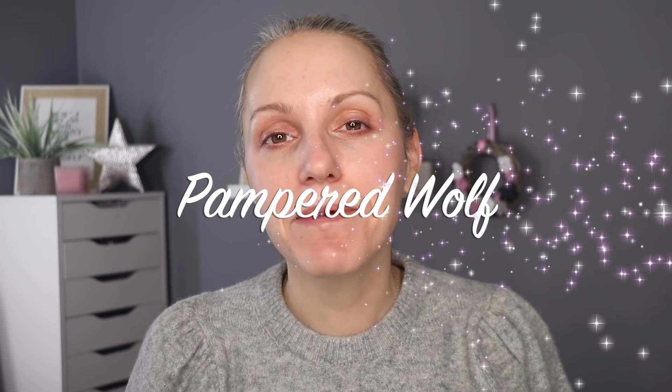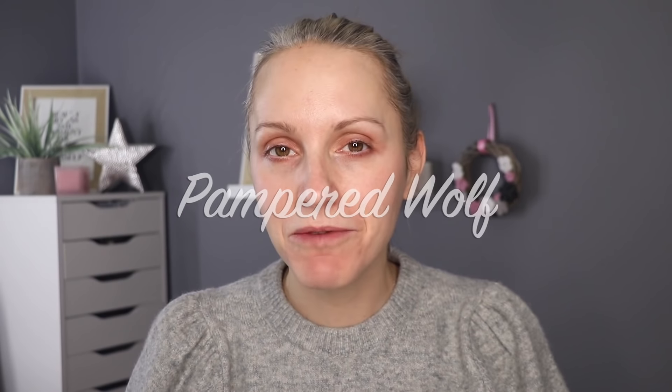Hi everybody, it's Gemma, welcome back to Pampered Wolf and welcome to my current autumn and winter skincare routine. There are some new products slotted into this routine so it's completely different to last year's. Because the key to an autumn and winter skincare routine is hydration and light layering, there are quite a few products in this routine. Although it's going to cost you a pretty penny to buy all these products initially, because you're only using a very small amount of each product, they're going to last you for a really long time.